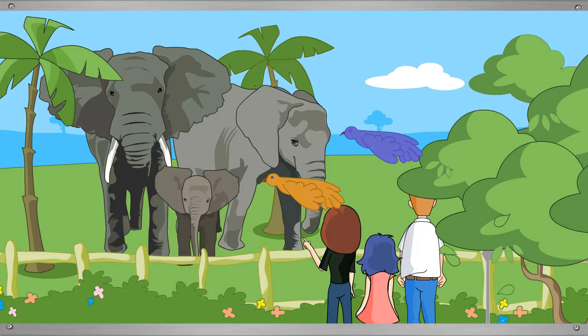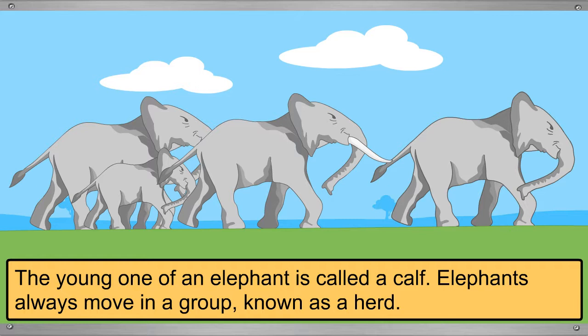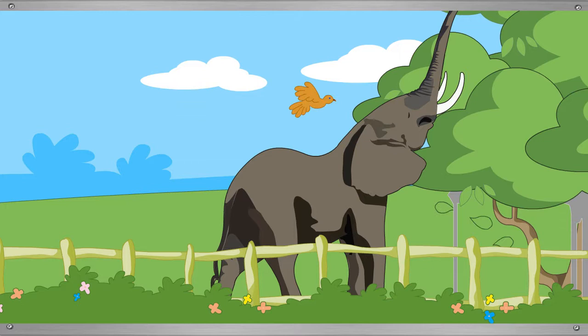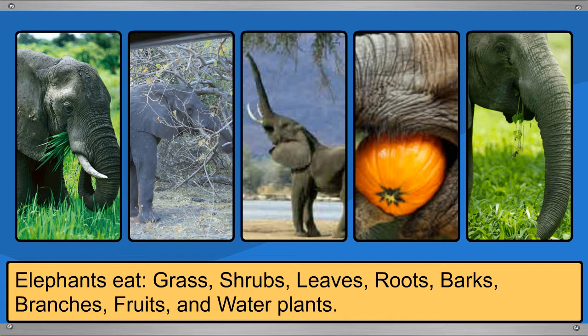Tina admires the baby elephant. The young one of an elephant is called a calf. Elephants always move in a group known as a herd. The sound of an elephant is called a trumpet. Elephants are vegetarians and eat grass, shrubs, leaves, roots, barks, branches, fruits, and water plants.